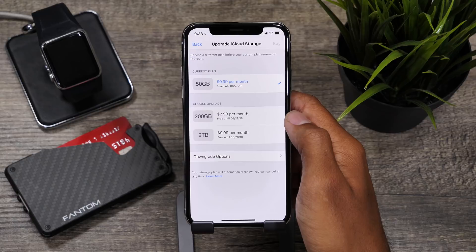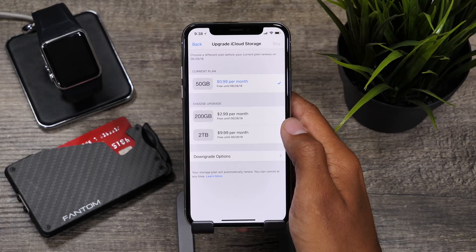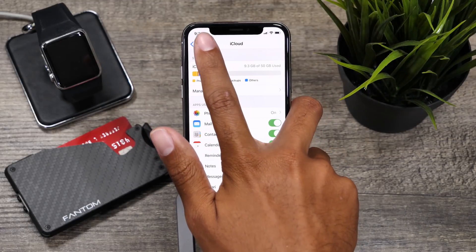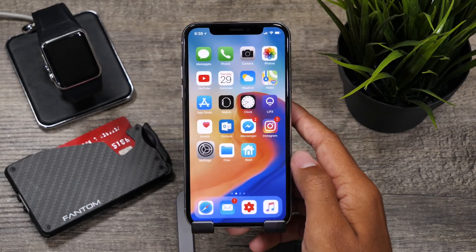Overall this is an awesome feature that I believe will be widely used by a lot of people running iOS 11.4, so go ahead and check it out once you update to this latest iOS version.